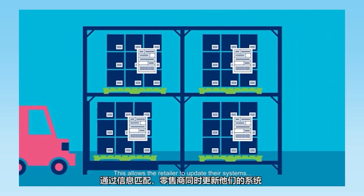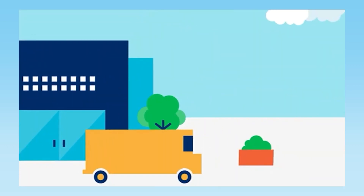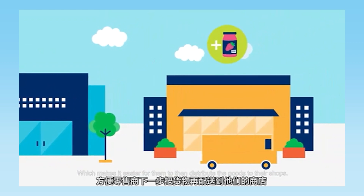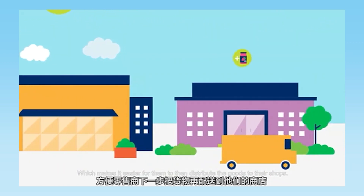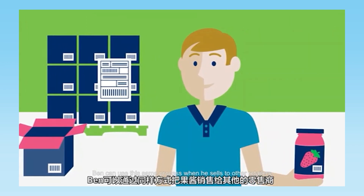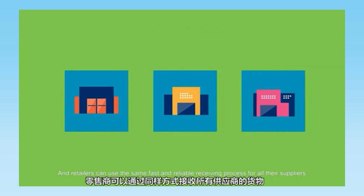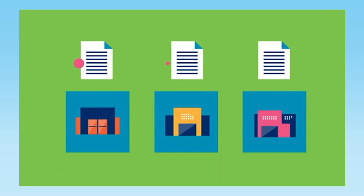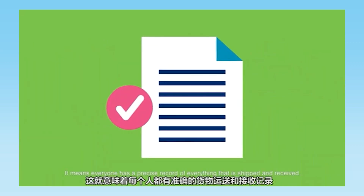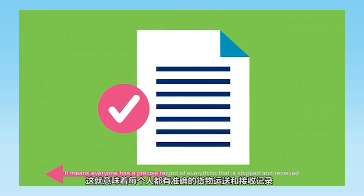This allows the retailer to update their systems and to store the goods quickly and accurately, which makes it easier for them to then distribute the goods to their shops. Ben can use this same process when he sells to other retailers, and retailers can use the same fast and reliable receiving process for all their suppliers. It means everyone has a precise record of everything that is shipped and received.